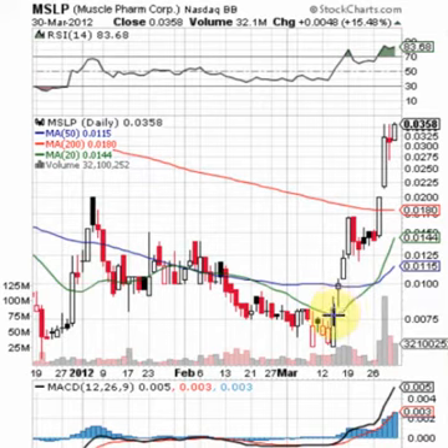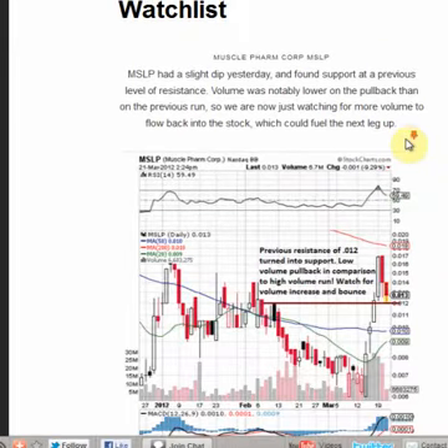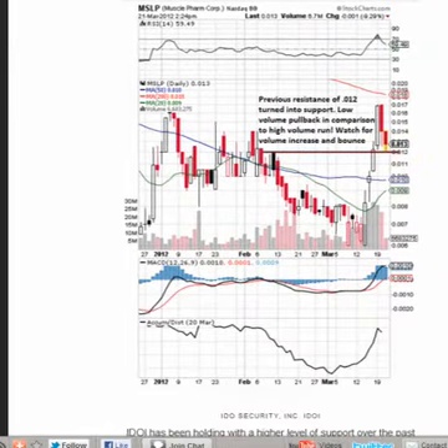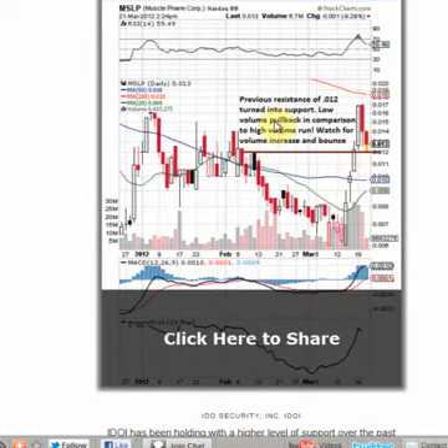We called it out on March 20th when MSLP was trading sub-penny — back then it was around $0.0075. You've seen this nice uptrend ever since. After the initial run up we saw it fall to a support level of $0.012, and we actually called this support level out in our newsletter on March 22nd.